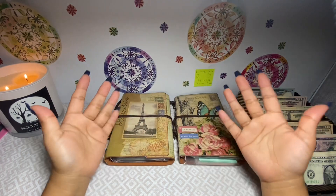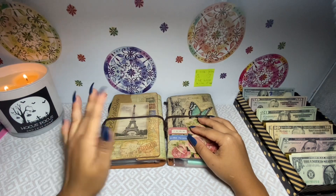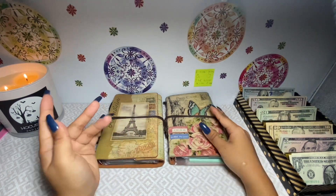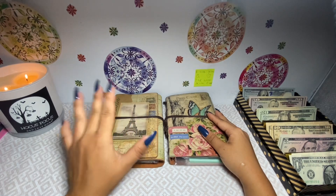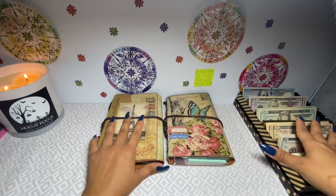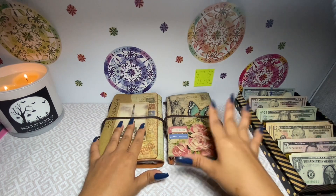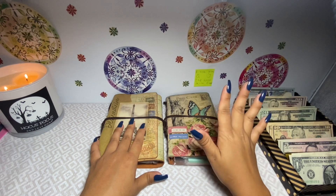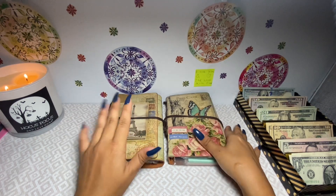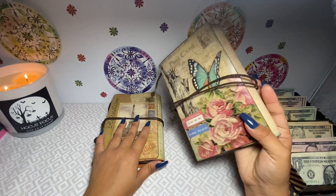Hi guys, welcome or welcome back to my channel. If you're new here, my name is Rochelle and I do cash stuffing, weekly check-in videos, and budgeting videos here on YouTube. Today we're going to be doing a cash stuffing for some overtime money that I did in the last week — we're stuffing a total of one thousand dollars. Let's get started!